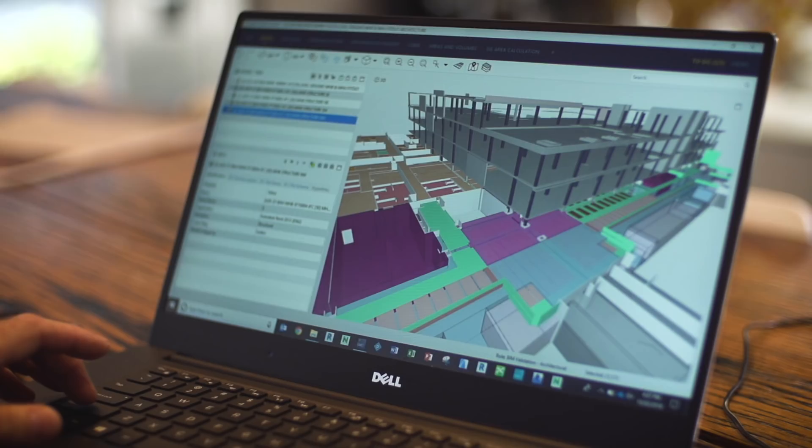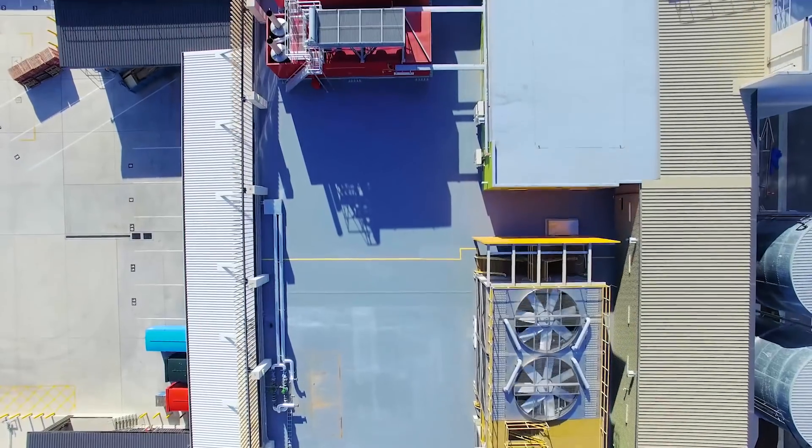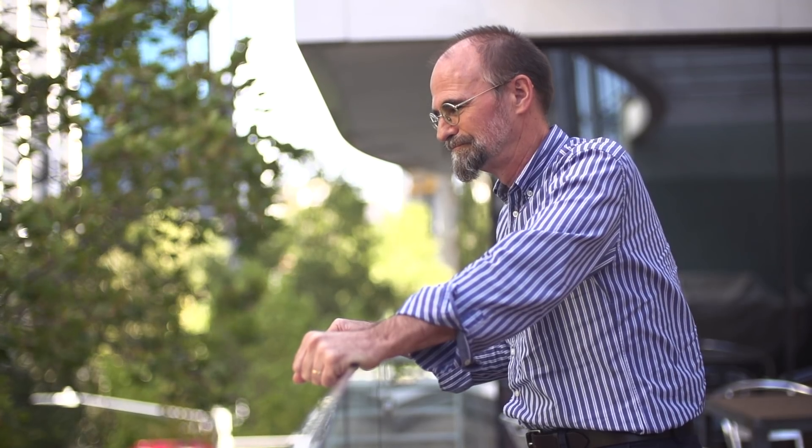Interoperability of project files is fundamental for the adoption of digital processes and extracting value in the construction industry — not just in design only, but taking that through to construction and fabrication. The more we can use common formats like IFC, the more reliability and confidence we can have in the process.